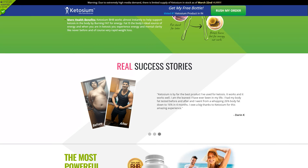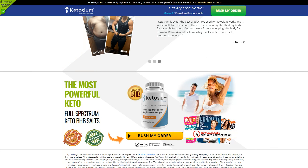Additionally, ketones give energy to the brain. Then, choose your country to visit the official site from the link in the description.